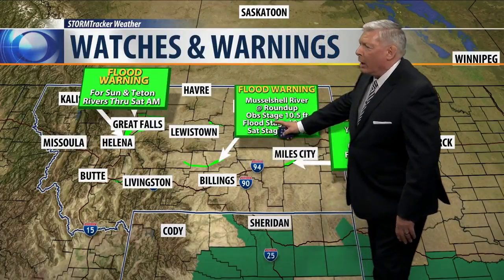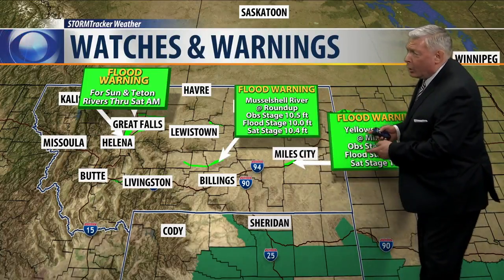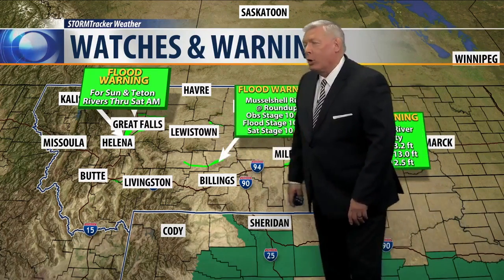Let's talk about flooding. The Musselshell River at Roundup — basically from Harlowton to Roundup — is still out of its banks tonight. The Yellowstone River at Miles City is expected to go back in its banks sometime tomorrow. We still have flooding on the Sundance River as you just saw, and also on the Teton River over by Great Falls.